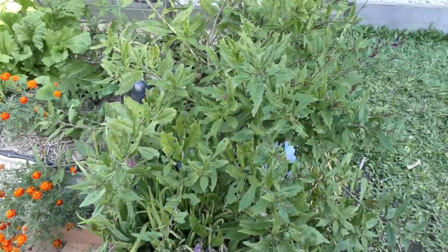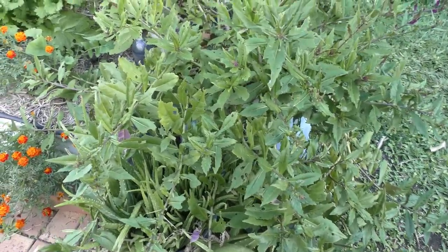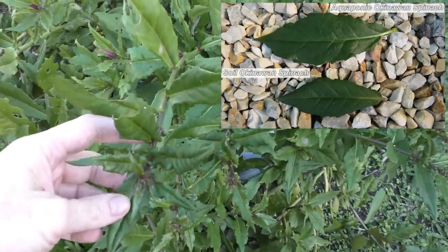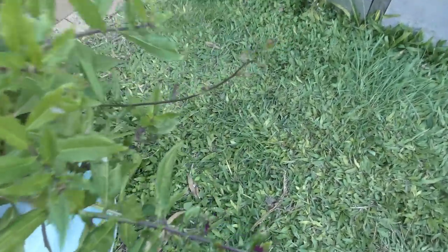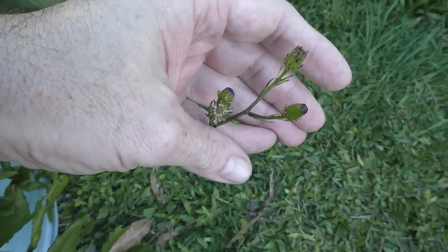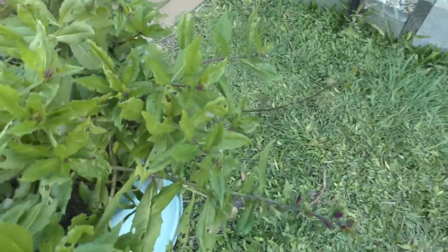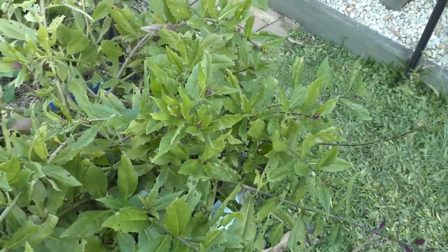Just down the entrance way here we have our Okinawan spinach — it's doing fantastically well. It's not as big a leaf as the plants growing in the aquaponics, which are basically clones from this one, but this one here has been putting on a lot more flowers. We have a load of flowers developing on this plant, so hopefully we'll be able to collect some seeds and share them around with some friends and see if we can grow them from seed. They definitely grow really well from cuttings, but it would be fun to try from seed.